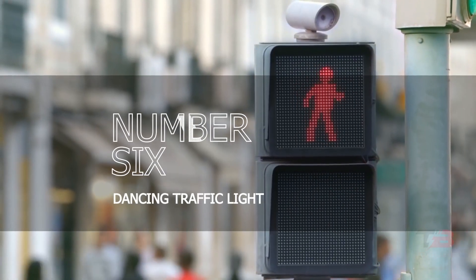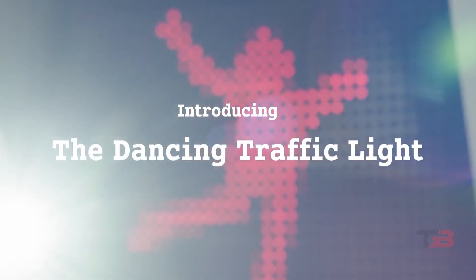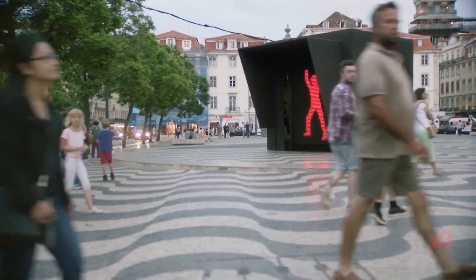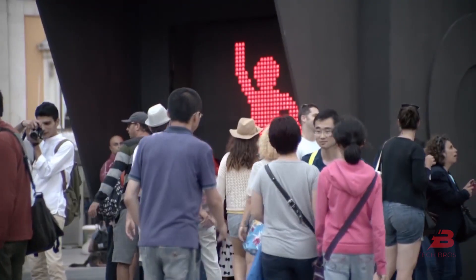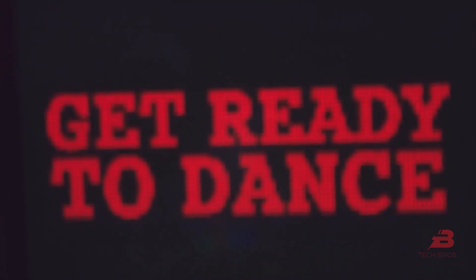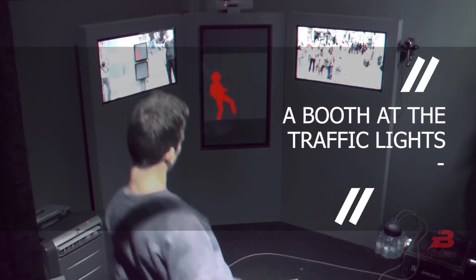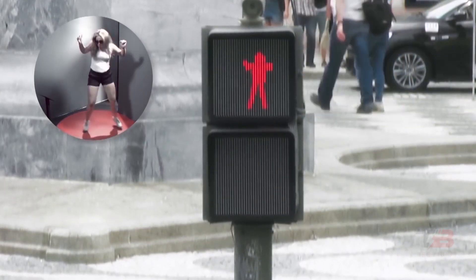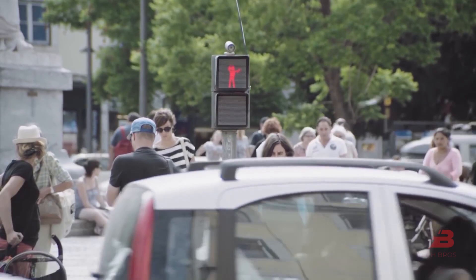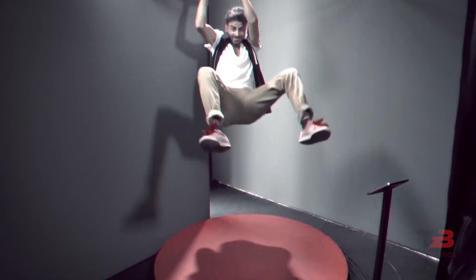Number 6: Dancing Traffic Light. Researchers have shown that people dislike waiting and that pedestrians crossing against a red light commonly cause traffic accidents. The creators of the dancing traffic signal aimed to brighten up people and make waiting less tedious. When the red man at the traffic lights starts dancing, everyone stops to watch. It is not a recording — there is a booth at the traffic lights where anyone can enter and dance to the music. A unique application records the dance steps and transmits them to the traffic signal in real time. In total, 81% more pedestrians wait for the green light at the crosswalk.